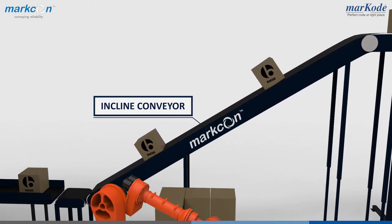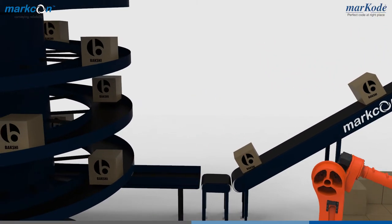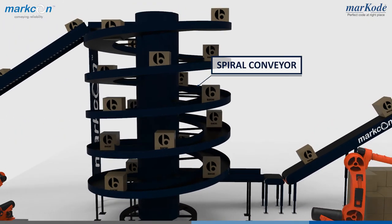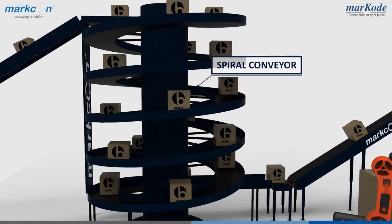Decline or inclined conveyors, which is the most cost-effective solution for multi-transfers. Spiral conveyors, which are used as continuous elevators.